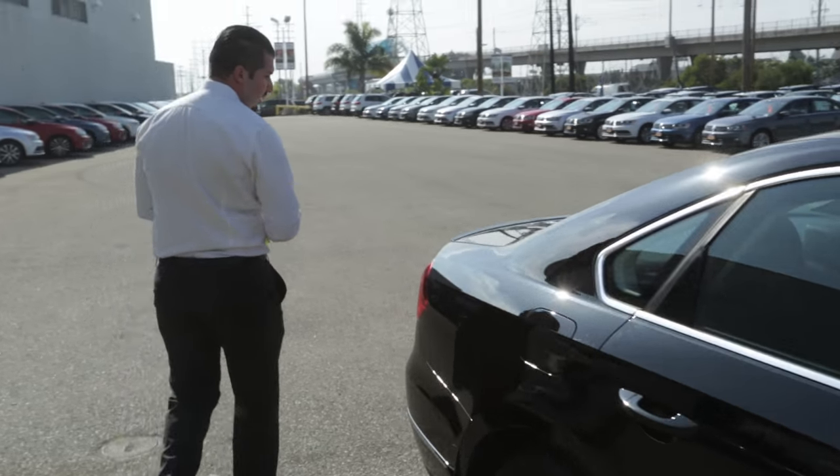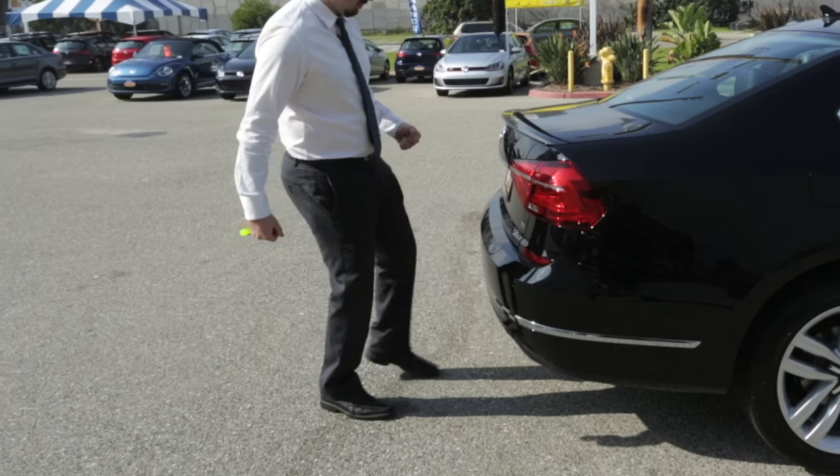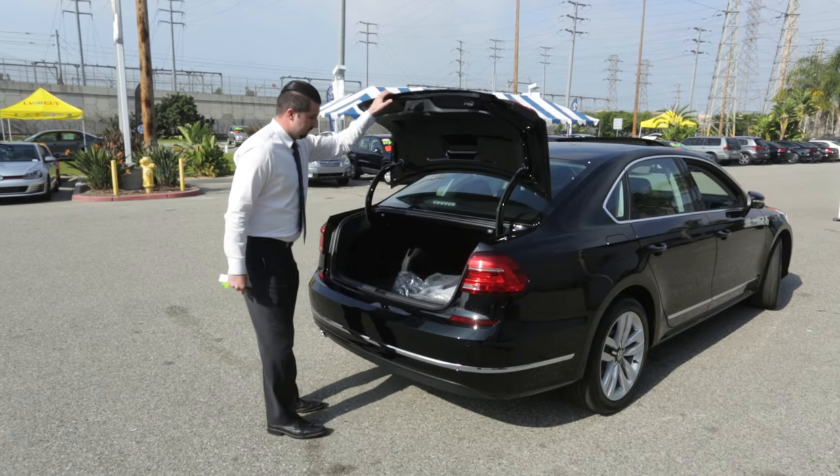Coming to the back of the car, one of the cool features I really like is the ability for the trunk to open up by just kicking underneath the bumper and throwing whatever you have from your hand inside the trunk.